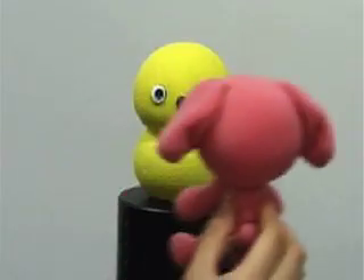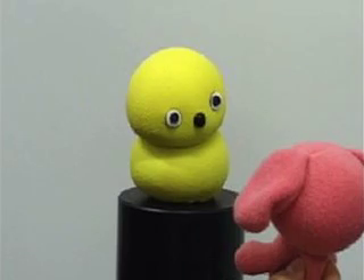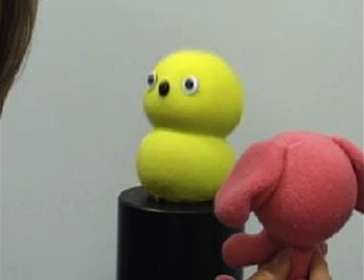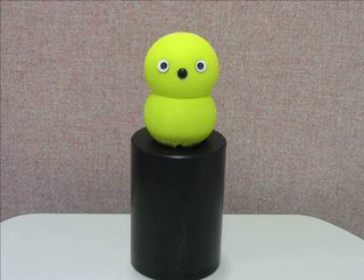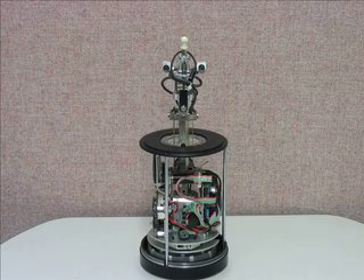The robot can also track movements of someone or an object that's moving and dance in time to that as well. KeepOn has a soft, rubbery body made of silicone and filled with wires. The wires are attached to a motor below that tugs on them, a bit like an inside-out marionette.